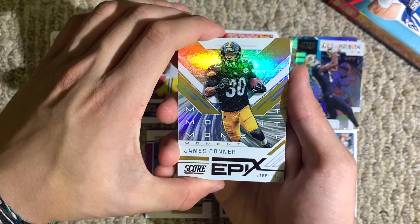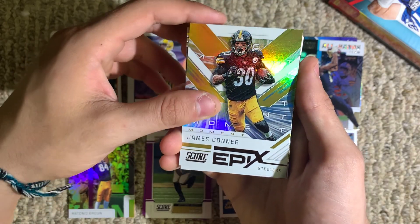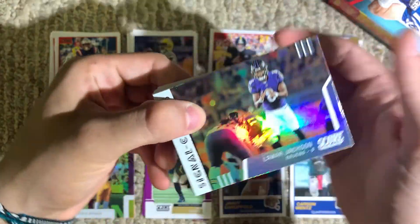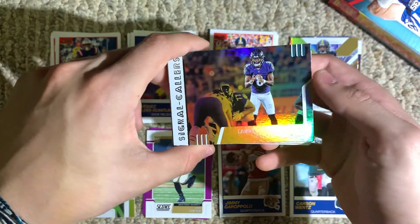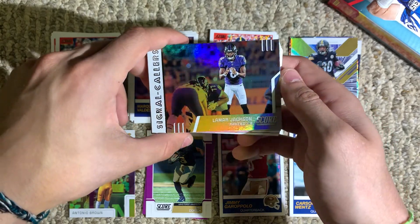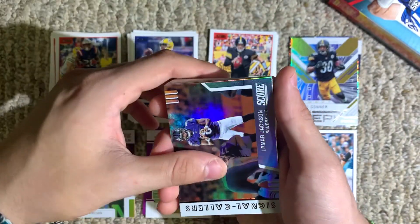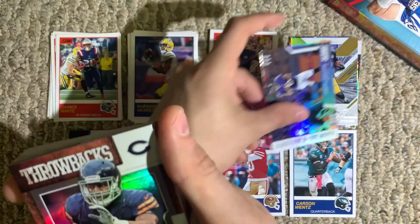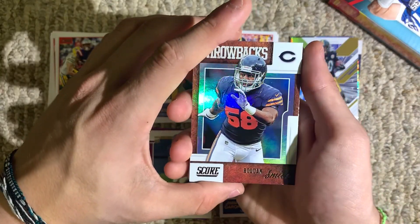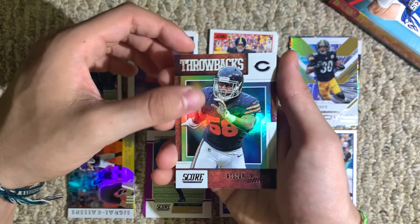This is an Epix Moment card — James Conner. Lamar Jackson, Signal Callers — Lamar Jackson is a great up-and-coming running quarterback, just going to go a long way. I'll put him with the Antonio Brown because those are cool cards. Laquan Smith, throwback card.